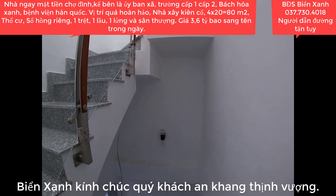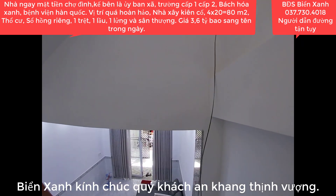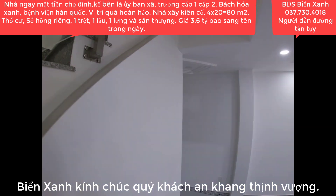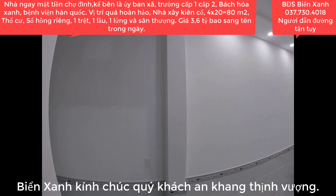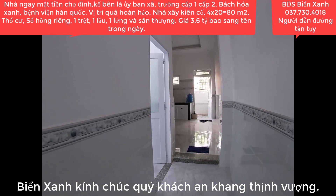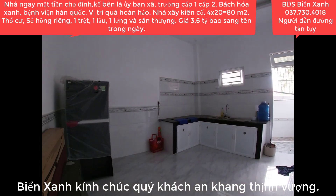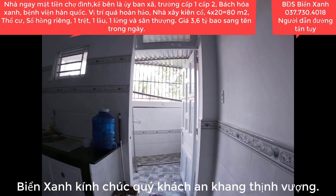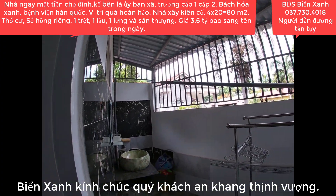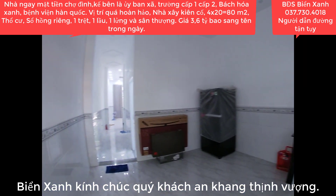Vị trí căn nhà này di chuyển về thành phố Hồ Chí Minh rất gần - cách địa danh xã Xuân Thới Sơn, huyện Hóc Môn chỉ khoảng 3km, và cách trung tâm Sài Gòn khoảng 30km. Nơi đây là vùng trọng điểm kinh tế, kết nối giao thương giữa thành phố Hồ Chí Minh và các tỉnh miền Tây. Xung quanh có rất nhiều cụm và khu công nghiệp lớn, lượng công nhân đổ về sinh sống rất đông.